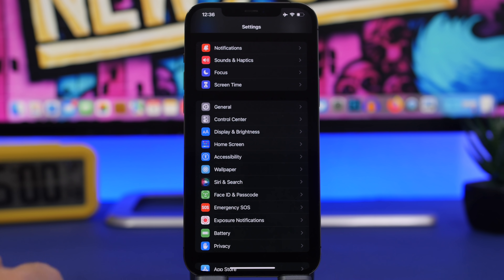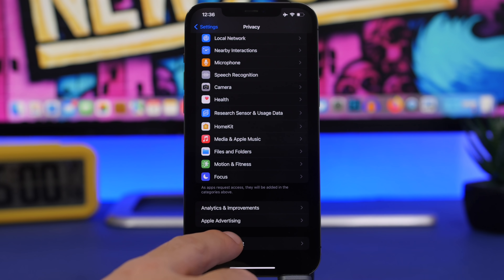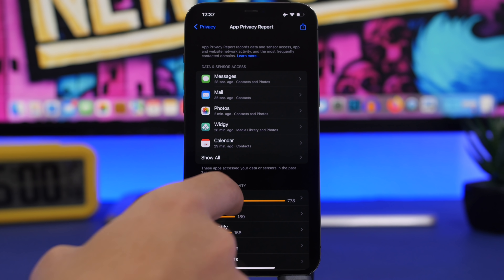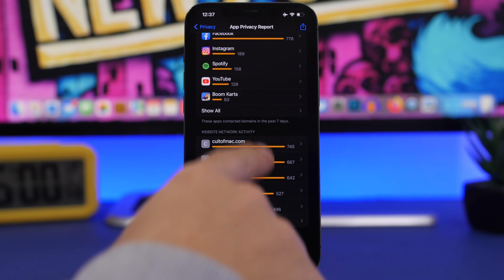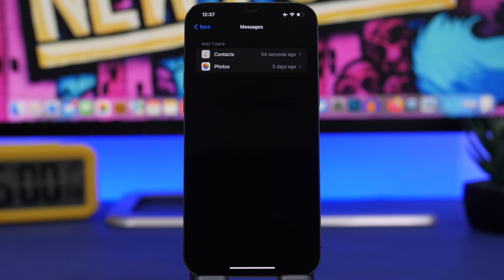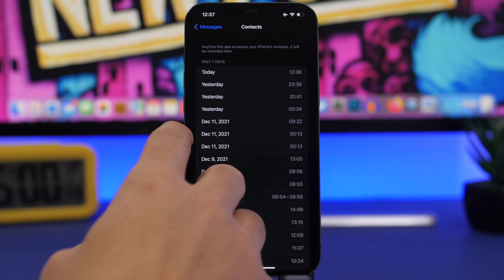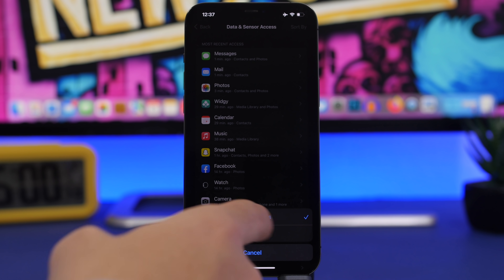In the Settings app under Privacy, we have App Privacy Report, which now has a full UI. You'll see three sections: Data and Sensor Access, App Network Activity, and Website Network Activity, plus Most Connected Domains at the bottom. Tapping into Data and Sensor Access, for example for Messages, shows everything the app has used — like contacts and photos — and the exact time it accessed them. You can show all apps and sort alphabetically or by recent access.